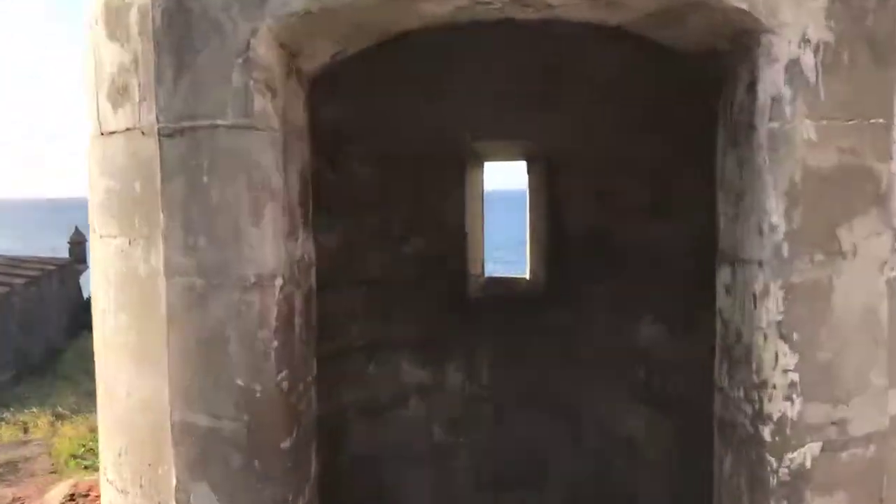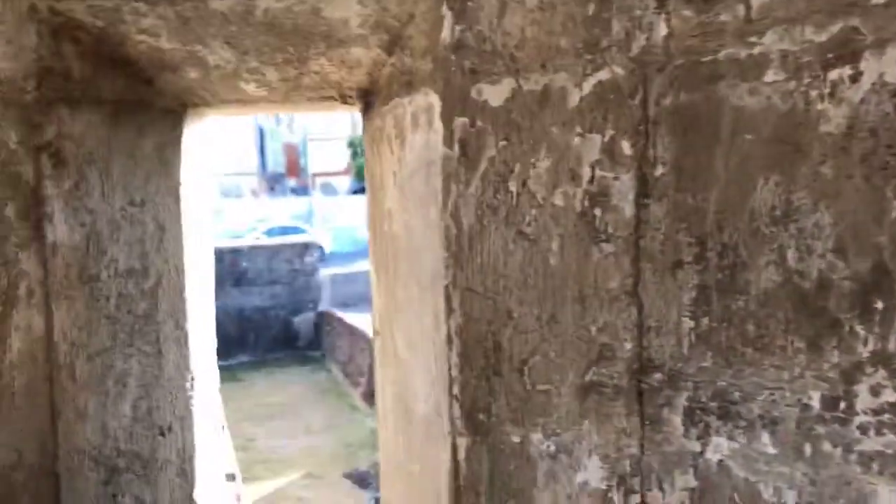Here's a watchtower — and luckily, it is not the Garita del Diablo.